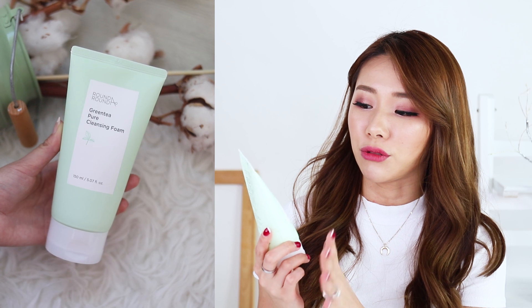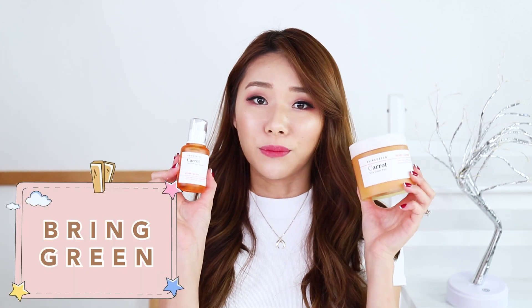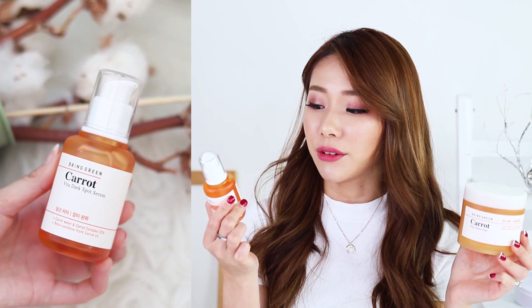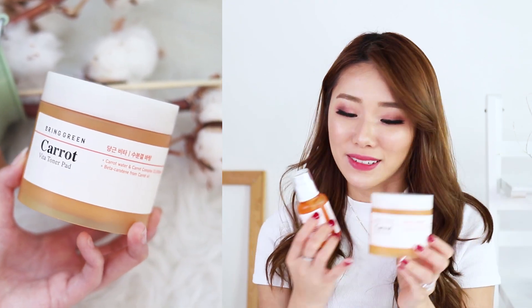The first brand is called Round Around. I have here the Green Tea Pure Cleansing Foam and together with it, the Green Tea Bubble Maker. Round Around is a very famous Korean brand that I've seen so many influencers talk about. The next brand I'm gonna show you guys is called Bring Green. I have the Carrot Vita Dark Spot Serum as well as the Vita Toner Pad, also from the Carrot series.